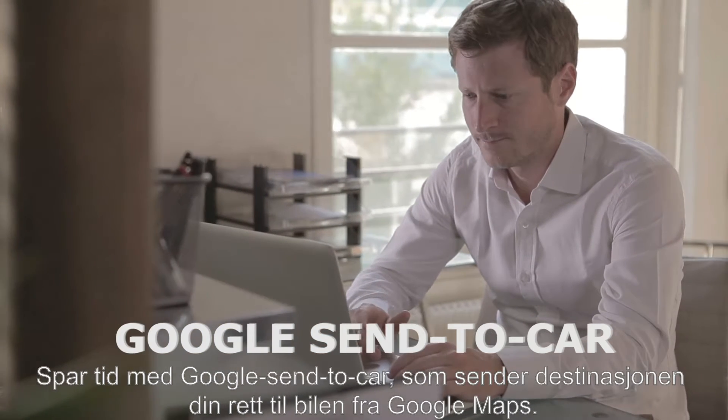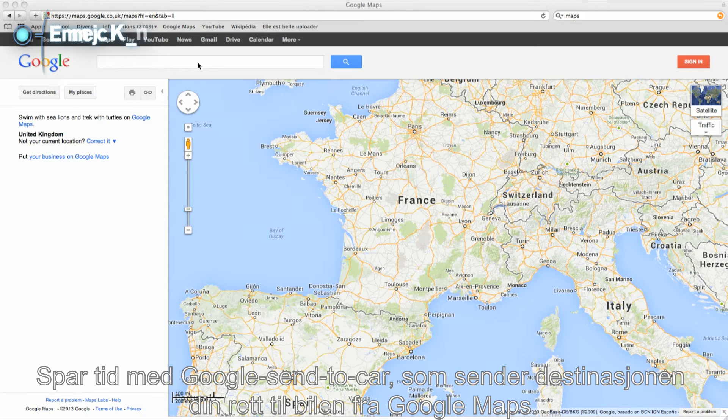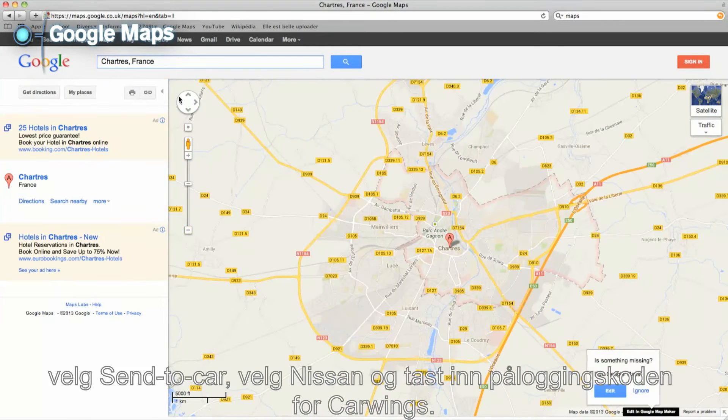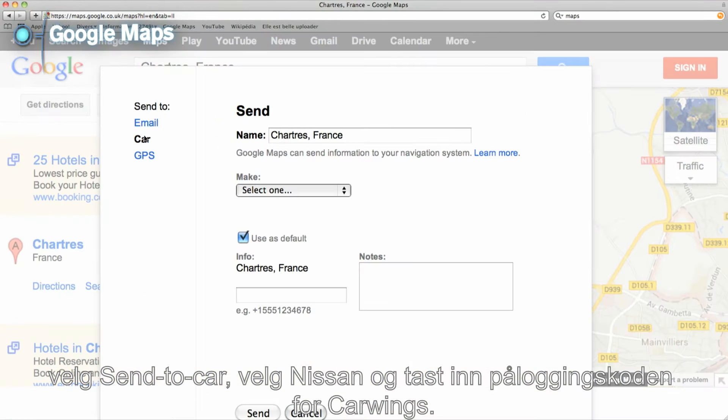Save time using Google Send to Car by saving your destination from Google Maps directly to your car. Go to Google Maps, select a destination, choose Send to Car, choose Nissan and enter your CarWings login code.